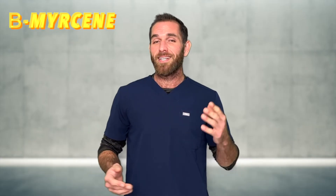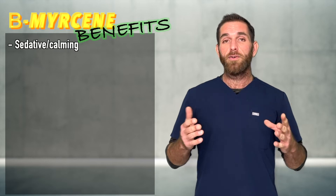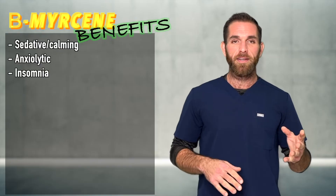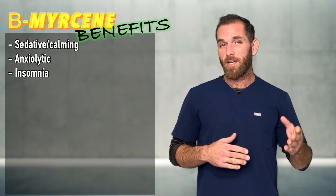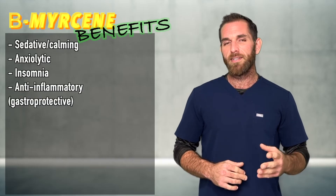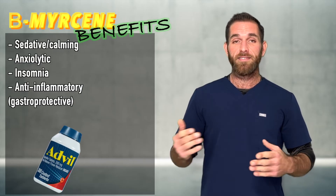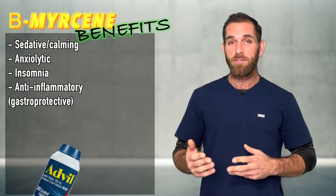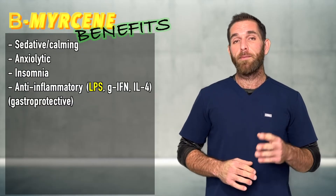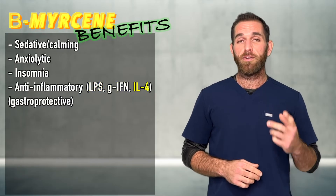So what are some of the therapeutic properties that we stand to gain from beta-myrcene? We know that myrcene is very sedative in nature. It's also well known for its anxiolytic or calming properties, and it's a great agent for insomnia — something you really want to use at nighttime. It's been shown that myrcene exhibits anti-inflammatory properties via prostaglandin E2, all the while being gastroprotective, in contrast with NSAIDs where too much can cause ulcers. One study found myrcene to be effective in inhibiting the inflammatory response induced by lipopolysaccharide, as well as significant inhibition of gamma interferon and interleukin-4.